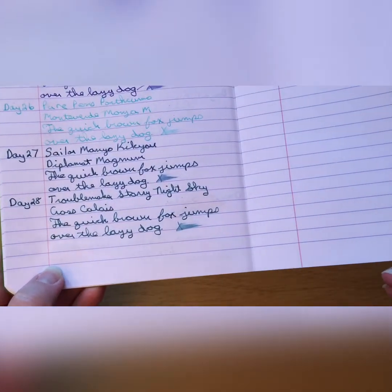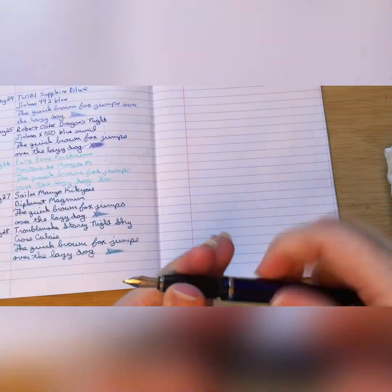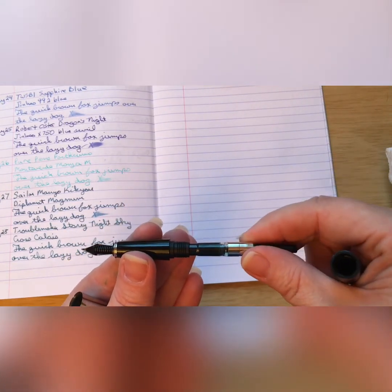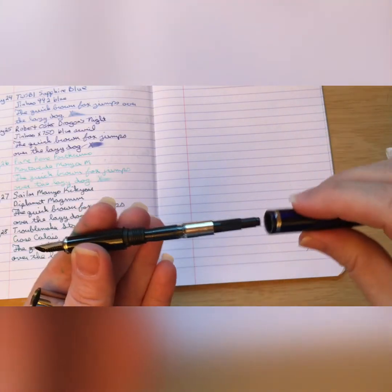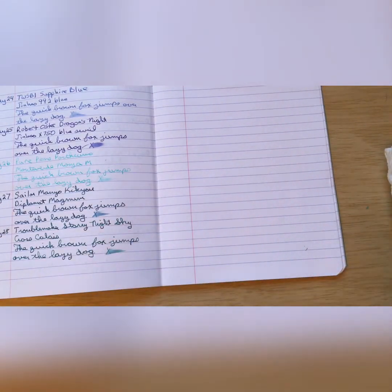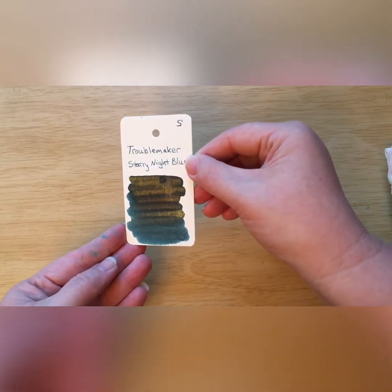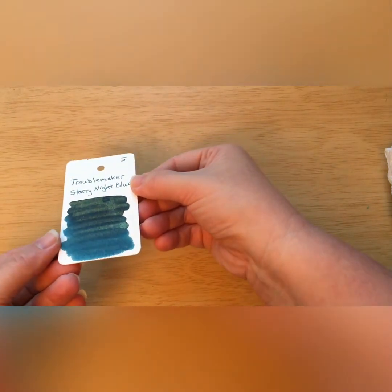My light is fading, so I'm not seeing much shimmer in the writing. Let me look at what's going on in the pen — it looks like it's pretty mixed up in there, it's hard to tell. But looking at the swab, this is definitely very shimmery. It's got gold shimmer on that dark teal ink — very nice. Hopefully that's showing up for you guys.